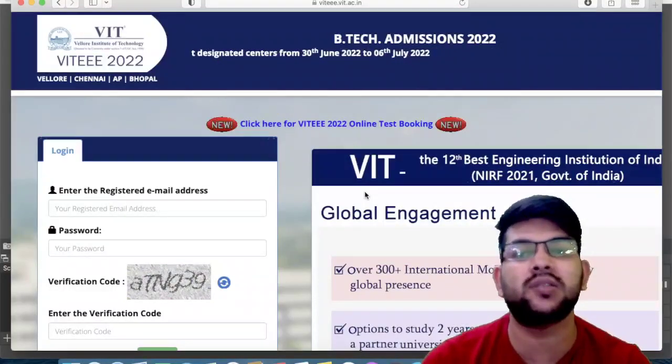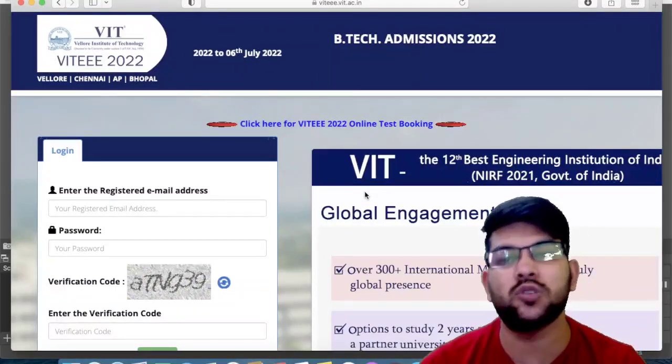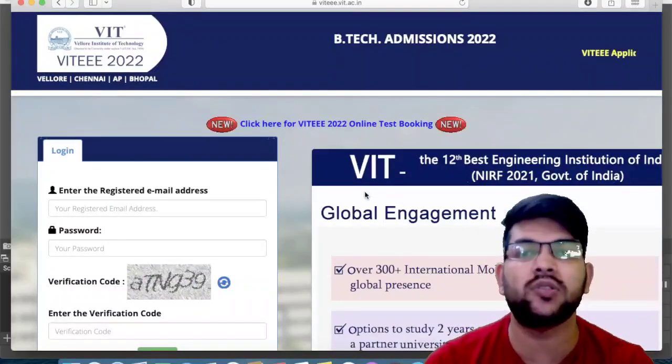So the update is: VITEEE examination admit card has been released. You just need to book your slot and you will be able to download your admit card. Thanks for watching this video — please try to subscribe.